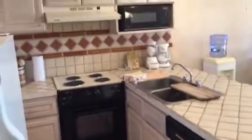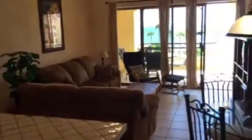Hi, this is Kyle Wood with Realty Executives in Rocky Point, Mexico. We're here viewing Princesa D 305. It's a one-bedroom, one-bath, ocean view condominium offered with seller financing.